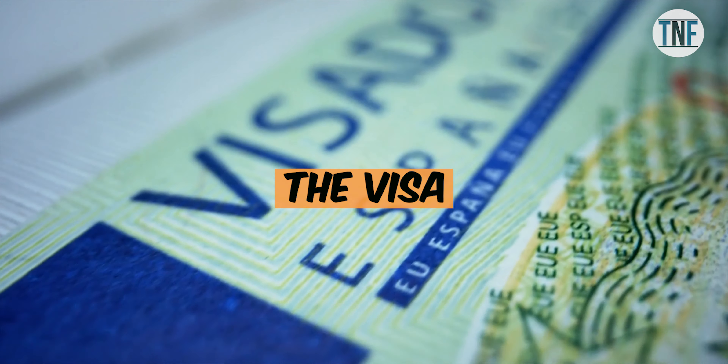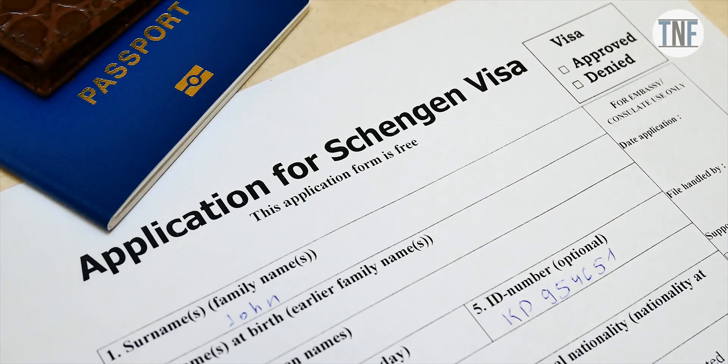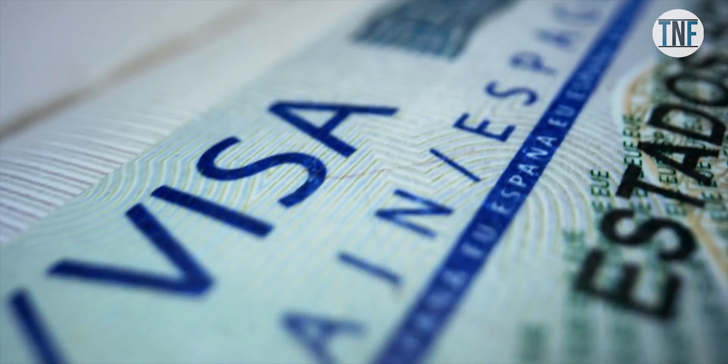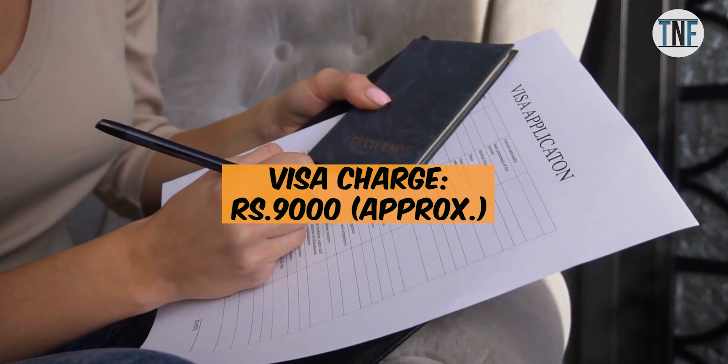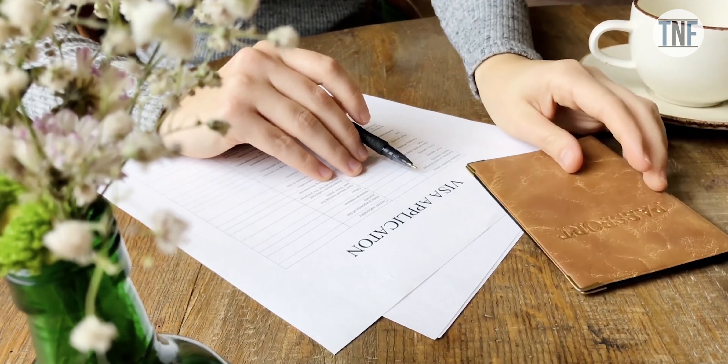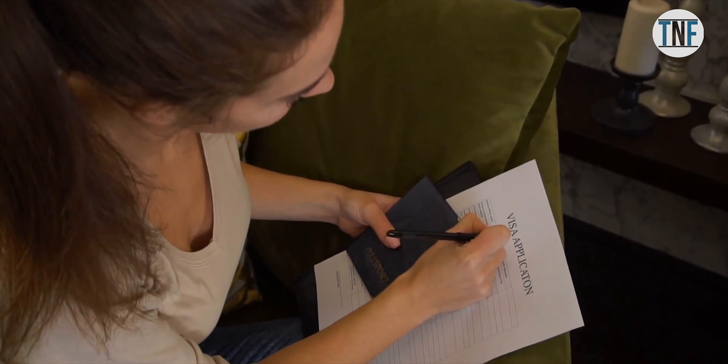The Visa: You will need a Spanish Schengen visa to visit Spain. The charge for a single entry Spain visa is around Rs 9,000, which you can apply online. I will share the online visa application link in the description box below.